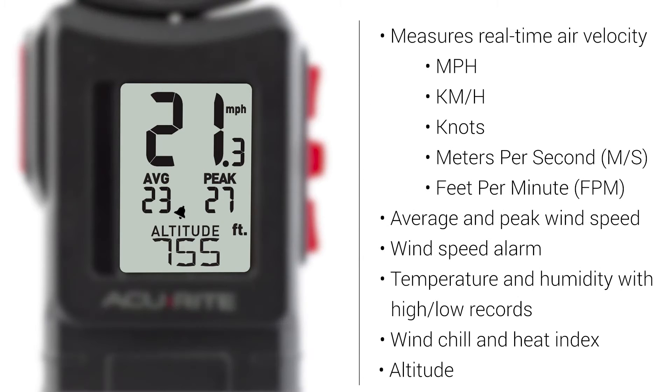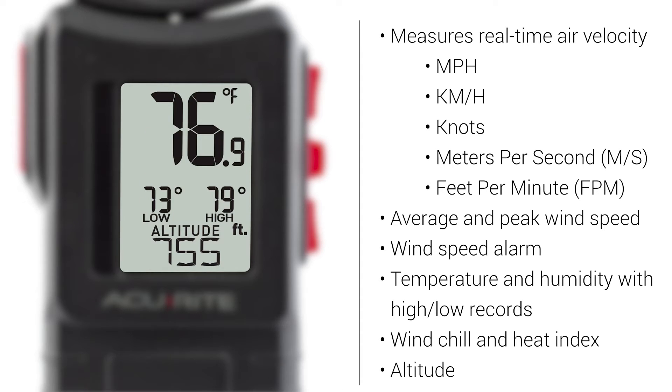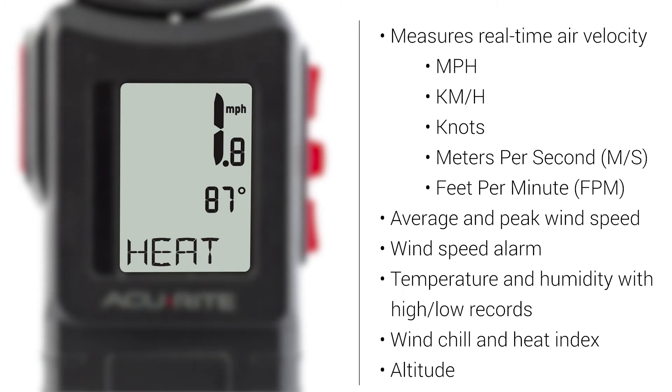Features include one second updates of current, average and peak wind speed, a wind speed alarm, temperature and humidity measurements with high and low records, and calculations of wind chill and heat index.